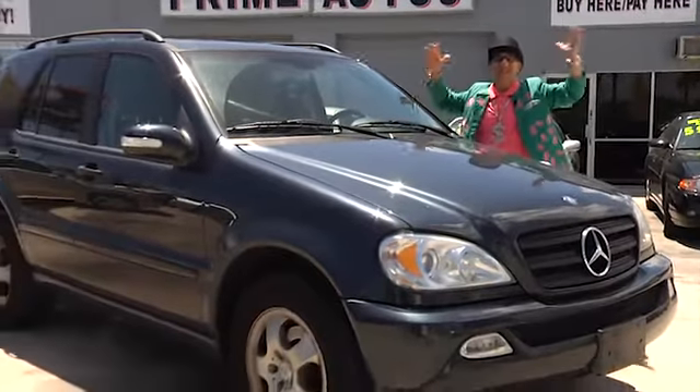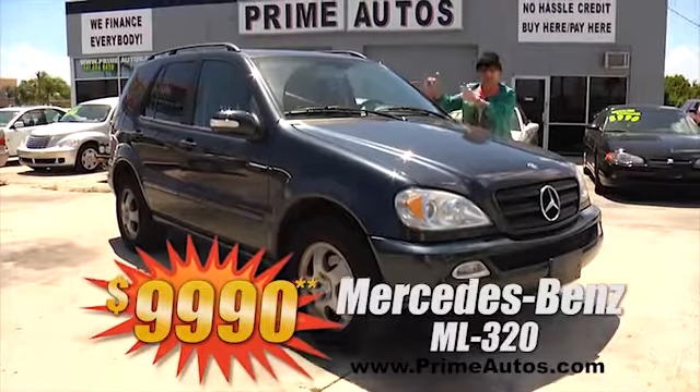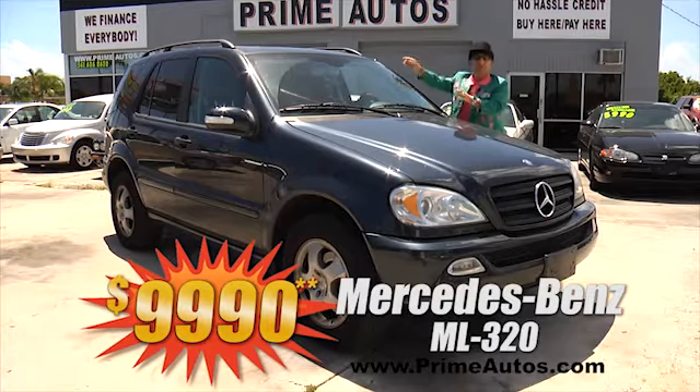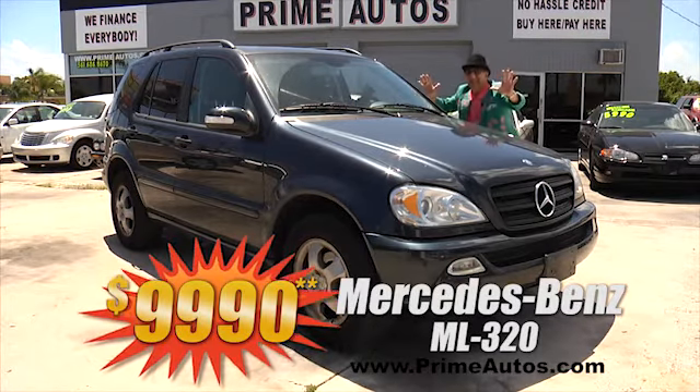Prime Motors — we finance everybody, even on premium luxury SUVs like this Mercedes-Benz ML 320 with rich leather interior, moon roof, and all the amenities for only $9,990.